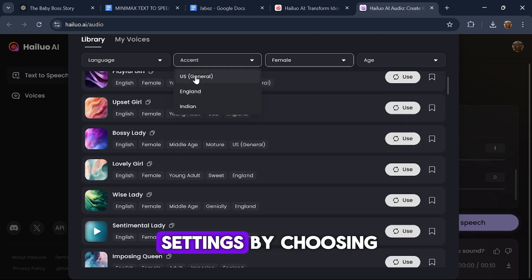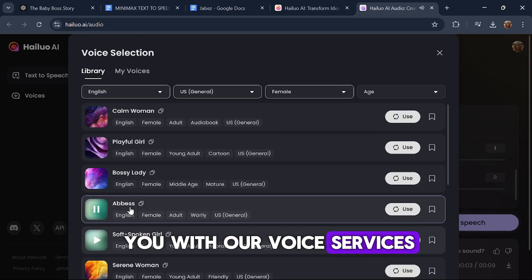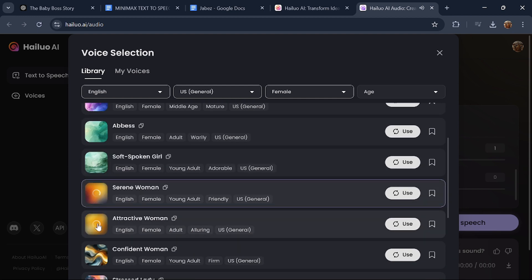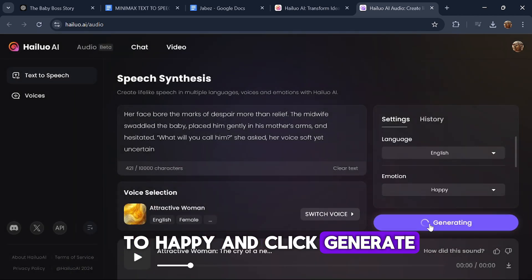I'll then refine the settings by choosing the US General accent and testing several voices. After selecting a voice, I'll set the emotion to Happy and click Generate.